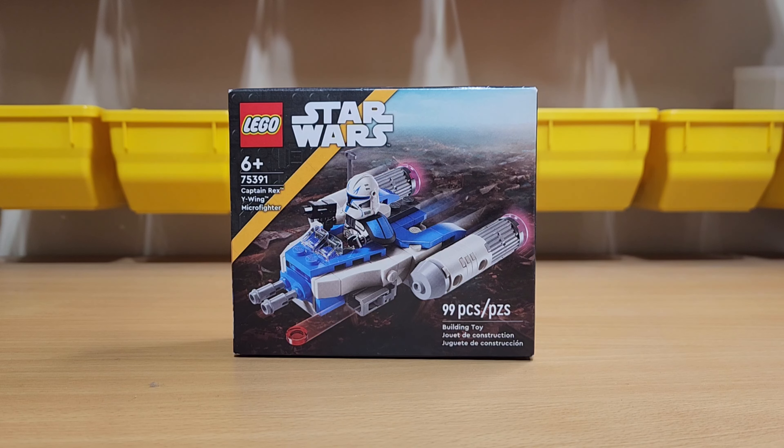Anyway, in this video I'm going to be opening this set and comparing this Rex to the 2013 Rex.